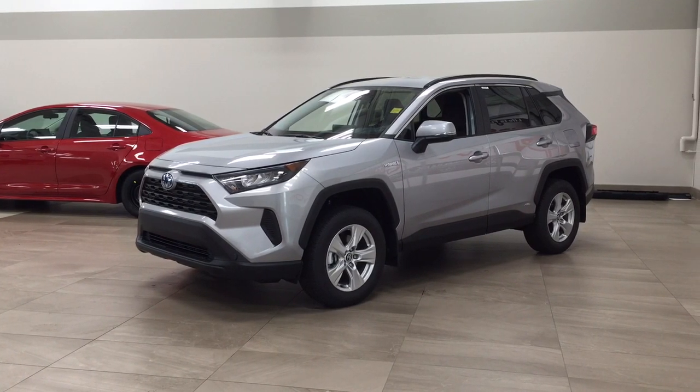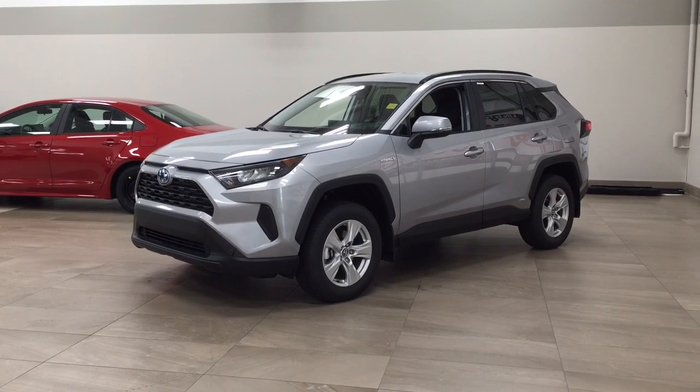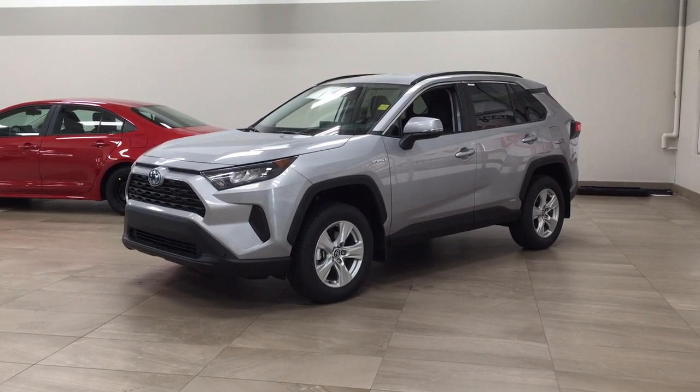Hello folks, welcome to Sherwood Park Toyota located at 31 Audemars Road in Sherwood Park, Alberta, Canada. Today I'm going to be showing you this new Toyota RAV4 Hybrid LE.